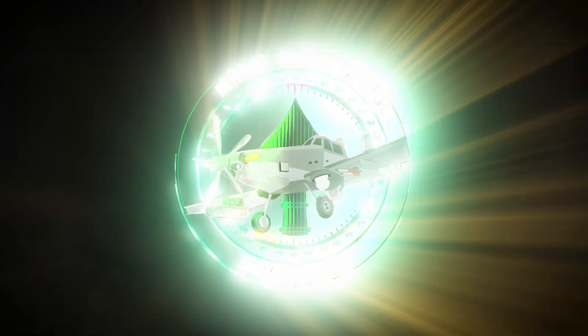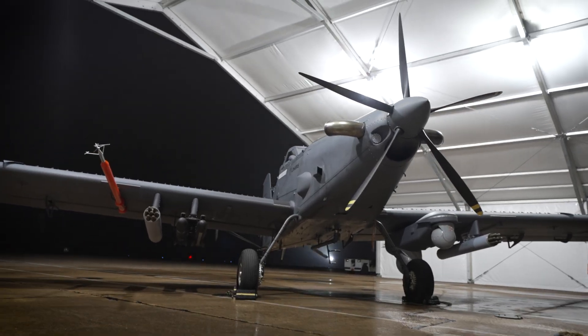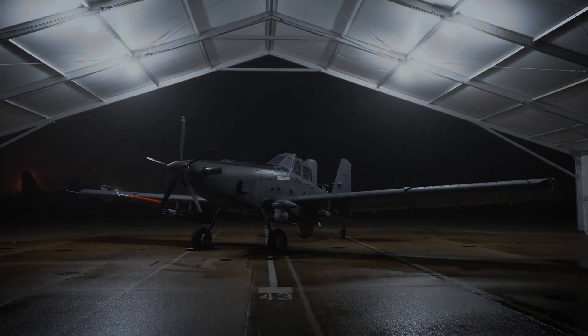Anyplace, anytime, anywhere. The new OA-1K Skyraider II — legacy refined, mission ready.